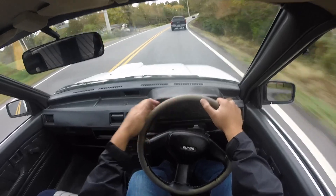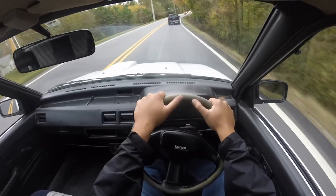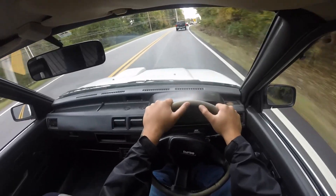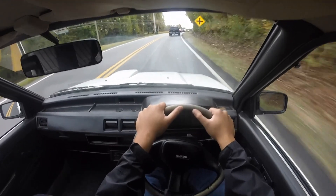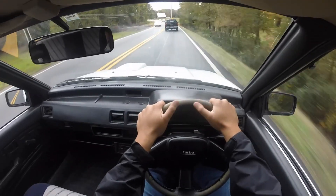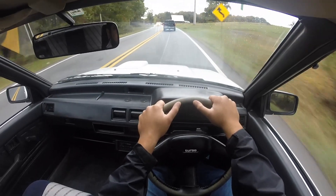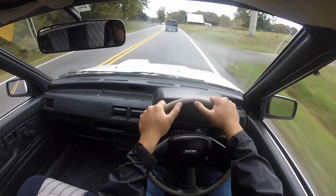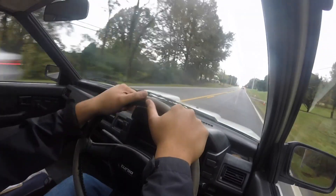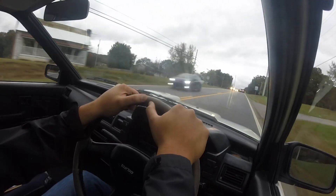I've actually seen a lot of these cars modded out, and this car has so much potential. If you look at some of these guys over in Japan that have souped up their Starlets, these things can get pretty mean looking. In terms of size, you know it's not a K-car, so I've got tons of room in here — pretty spacious.